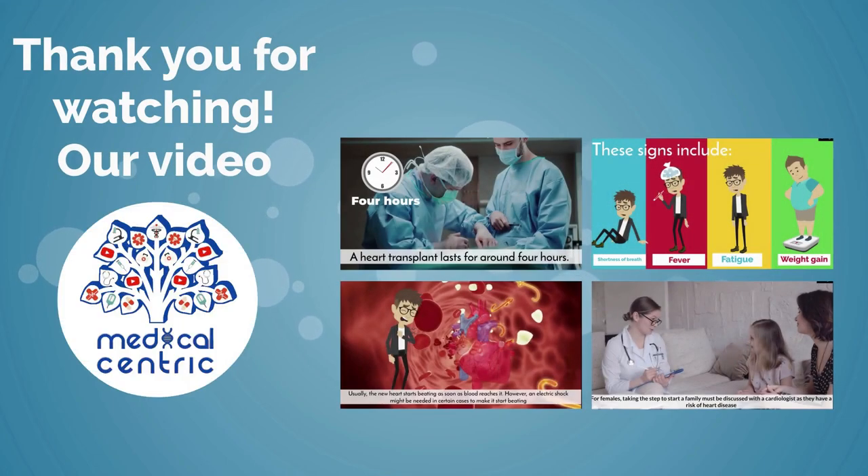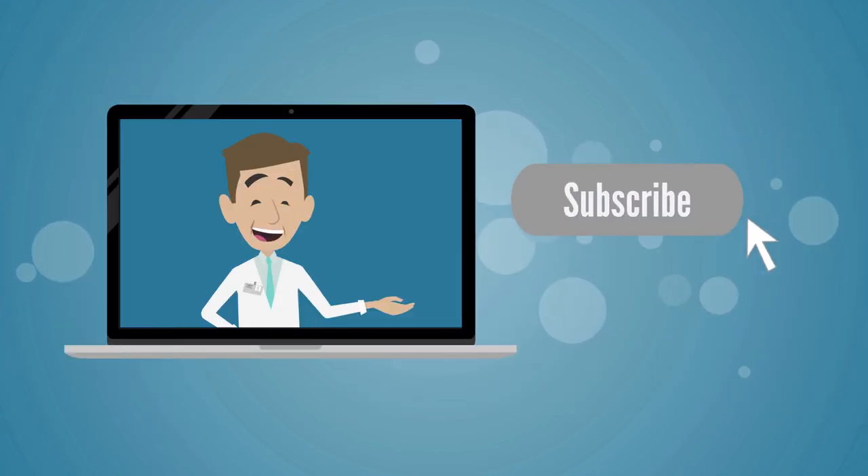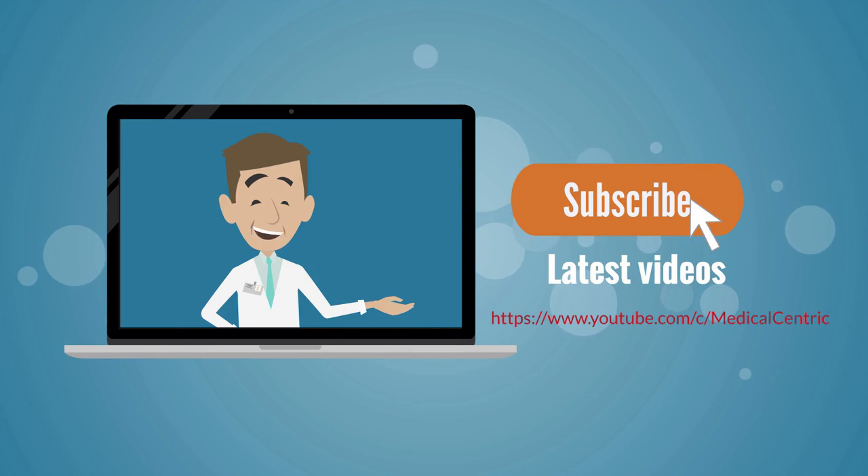Thank you for watching our video. Please do not forget to like and share the video. Also, please subscribe to the channel to stay updated on our latest videos. Thank you so much.